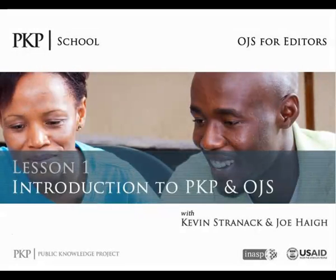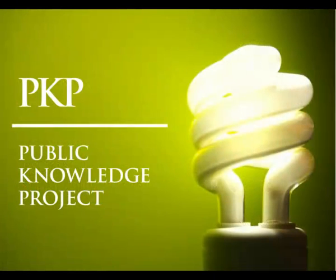Hello, my name is Kevin, and in this video I want to give you a brief introduction to both PKP and OJS. The Public Knowledge Project, or PKP, is a non-profit research, education, and software development project from Stanford University in the United States and Simon Fraser University in Canada. Its mission is to improve the quality of scholarly research and to increase access to the published results of that research.